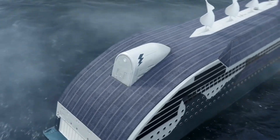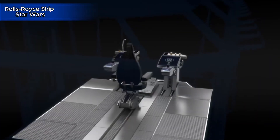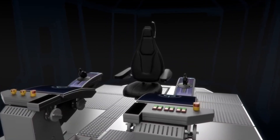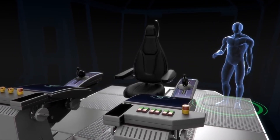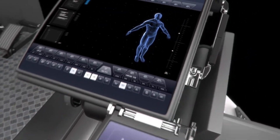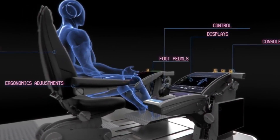Rolls-Royce Ship Intelligence — nicknamed 'Star Wars' — is the revolutionary future operator experience concept OX: a glimpse into the future of ship navigation, predicted by Rolls-Royce for around 2025.